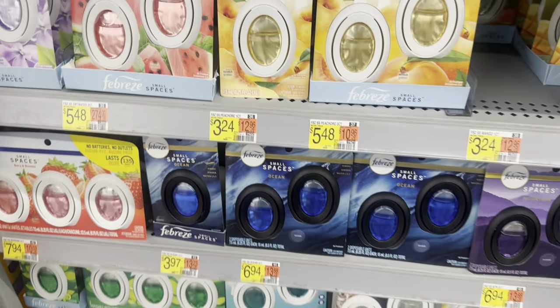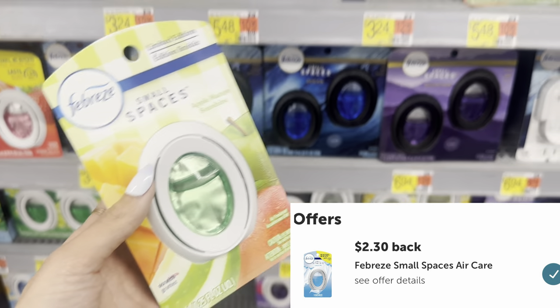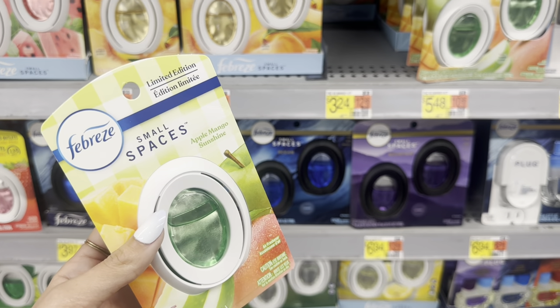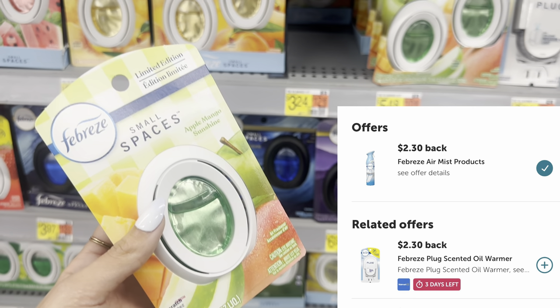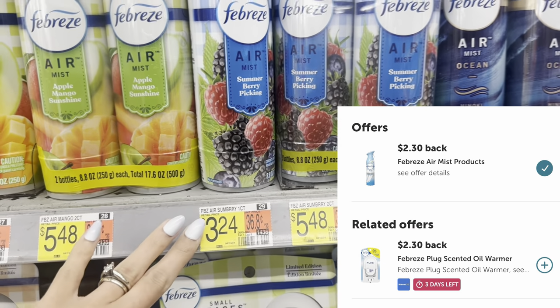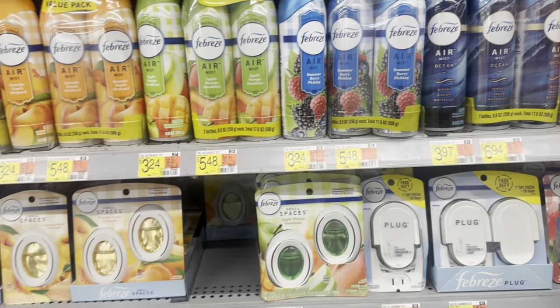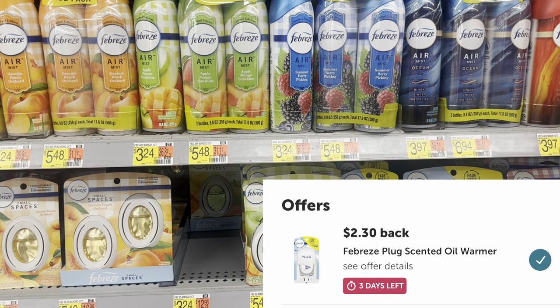We have a few rebates for Febreze. The Febreze products are priced around $3.24 each. We have one for the Small Spaces where you get $2.30 back on Ibotta, making it $0.94. We also have one for the spray — they have lots of new scents if you want to get something new. And again, it makes it $0.94 each. You can get one of the spray, one of the Small Spaces, and also one of those plug-ins, all at $3.24 each.